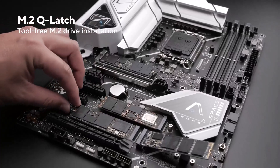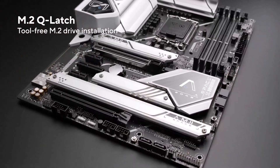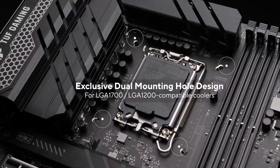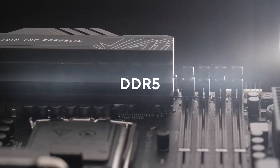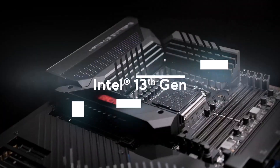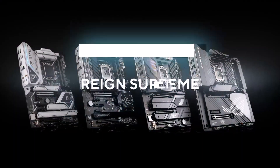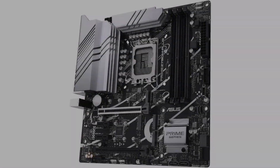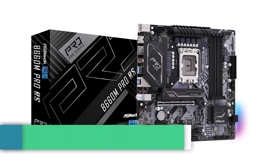Key specs include: LGA1700 socket, DDR5 memory technology, PCIe 5.0 support, 10+1DR MOS power stages, Dual M.2 slots, Intel 1 Gigabit Ethernet, USB 3.2 Gen 2x2 Type-C, Thunderbolt header support, large VRM and PCH heatsinks, and Fan Expert 4 with AI Cooling 2.